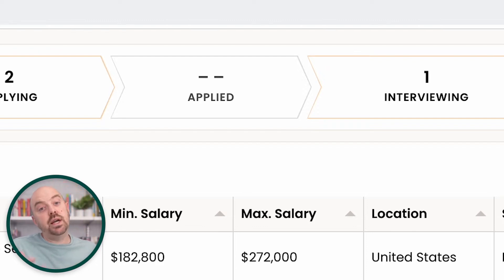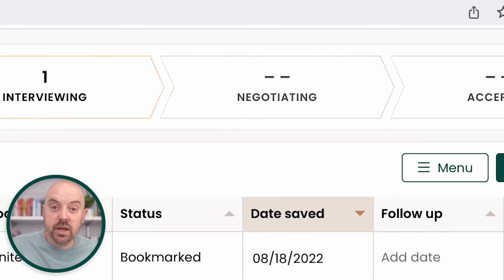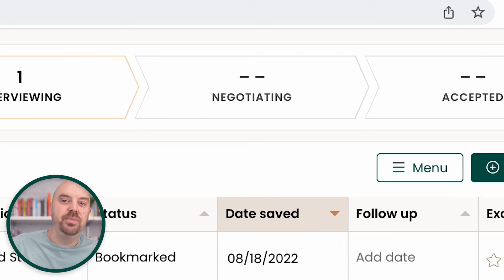Then once you get called back, your jobs are in an interviewing stage. Now you could track the sub-stages — whether you're in screening, second round, third interview — but broadly these are all in the interviewing stage. And then some are going to get to the negotiating stage. Hopefully they all become accepted, but you might have multiple offers. The ideal, utopian job search is you've got three offers in hand, and if you've got enough volume in your pipeline, it's very possible. These are the jobs that you've received offers and you're in the negotiating stage.